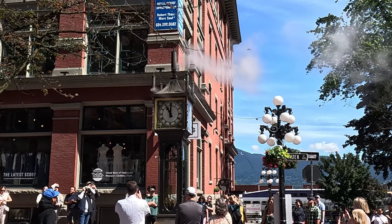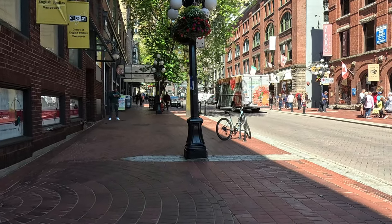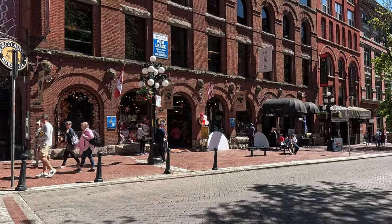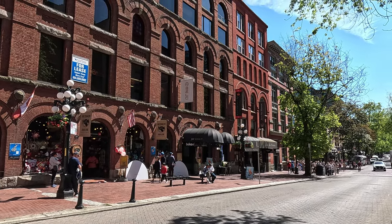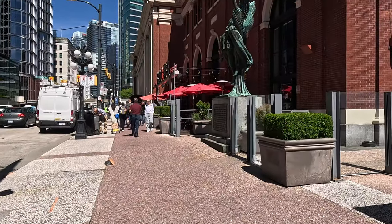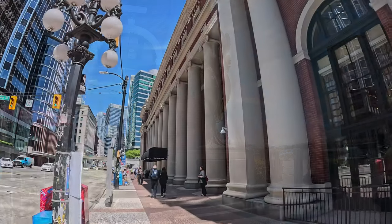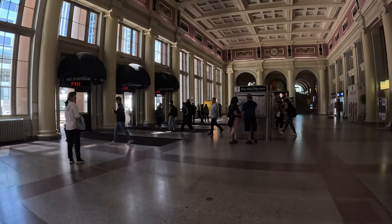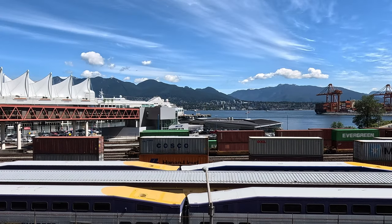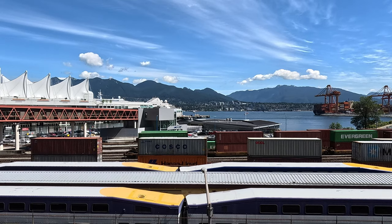We had a bit of a look around Gastown and sat down and enjoyed a very nice coffee at one of the local cafes. Some of the architecture here did remind me of my hometown in Melbourne. We continued walking and discovered the majestic building that is the Canadian Pacific Railway Building. We decided to have a look outside as well as peek inside this fantastic terminal. You can also get a pretty good view of Vancouver Harbour from the car park just beside the station.